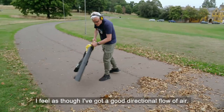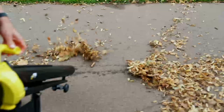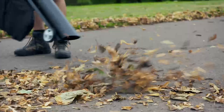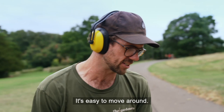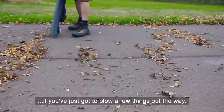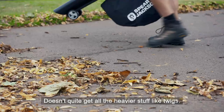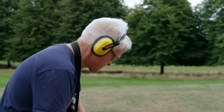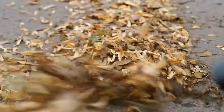The Karcher feels nicely manoeuvrable with good directional control, though it does feel slightly heavy — coming in at 4 kilos, 800 grams heavier than the Spear and Jackson. Pete finds the lighter Spear and Jackson easy to move around and usable one-handed, though it doesn't quite shift heavier debris like twigs. The Karcher, on the other hand, does a great job blowing all debris away, especially when deploying the turbo boost.